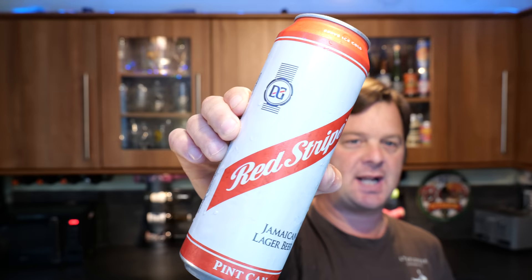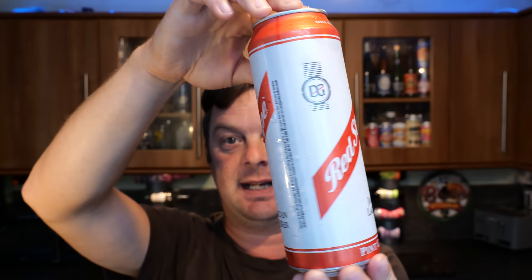It's Beer O'Clock on Real Ale Craft Beer. Today we're going to be taking a look at probably one of our first ever Jamaican beers. This is the famous Red Stripe — a Jamaican lager beer coming in at 4.7% ABV in a nice tall pint can, 568ml.